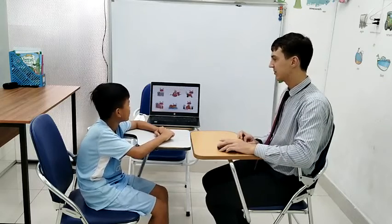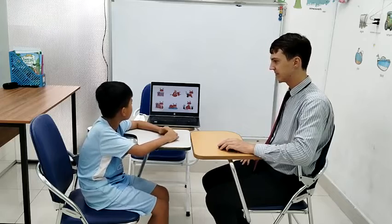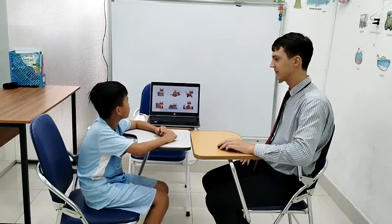Perfect. Now look at the screen. Where is the cat? The cat is on the bed. Where's the cat here? The cat is under the bone.